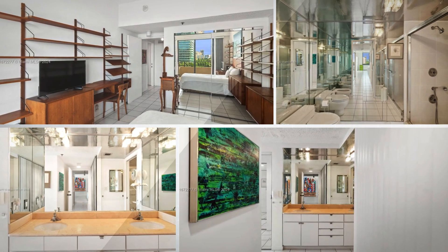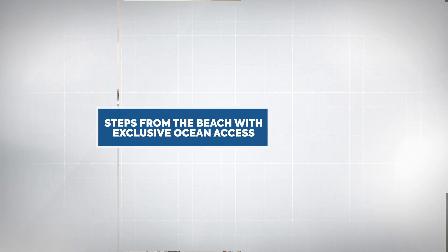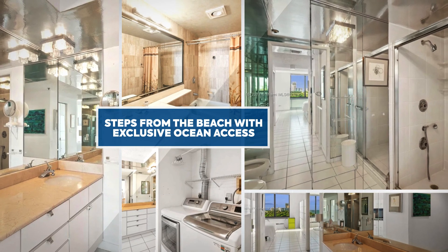Take advantage of 12 tennis courts, three pools, a jacuzzi, and a newly renovated gym. Relax with direct beach access, complete with chairs and umbrellas ready for you.